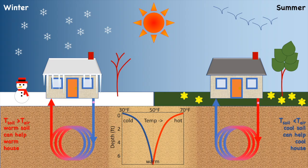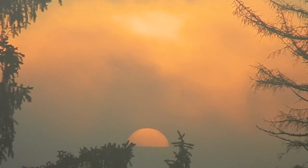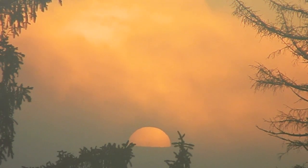We can take advantage of that stable subsurface temperature for summer air conditioning and winter heat. We'll talk more about that in another video, but think how much energy we could save if our houses and our communities were set up to take advantage of solar energy stored in soil. How cool is that?